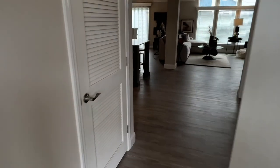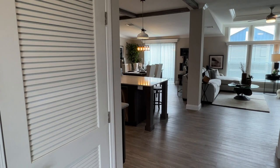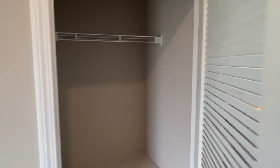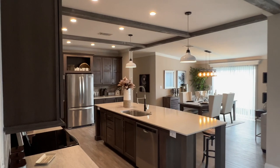Come on in, let's check this out. Look at this — beautiful. First things first, we've got an air handler, return air, and a nice little coat closet. Look at this place — big high ceilings, nine foot ceilings, beams.